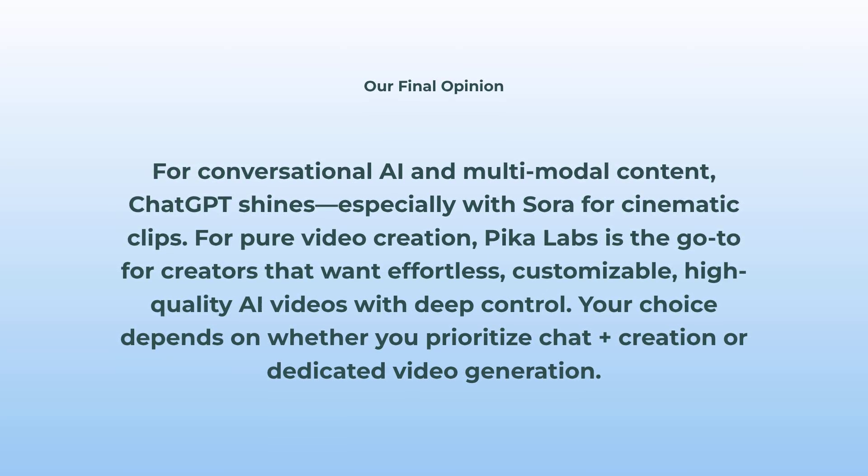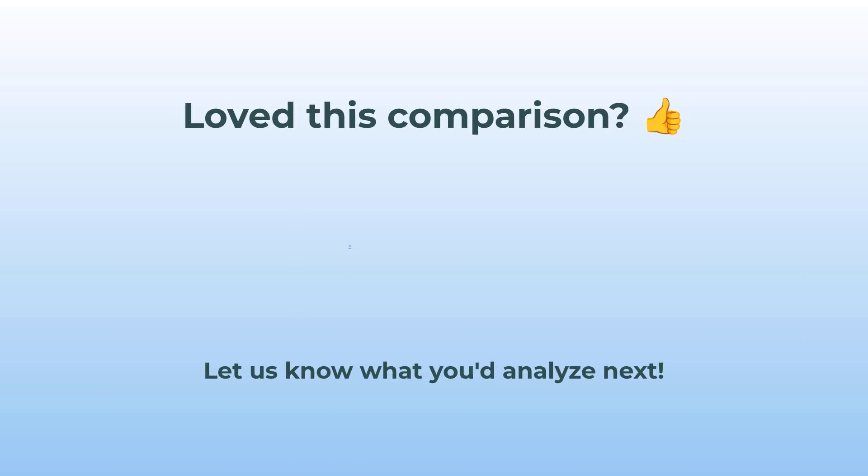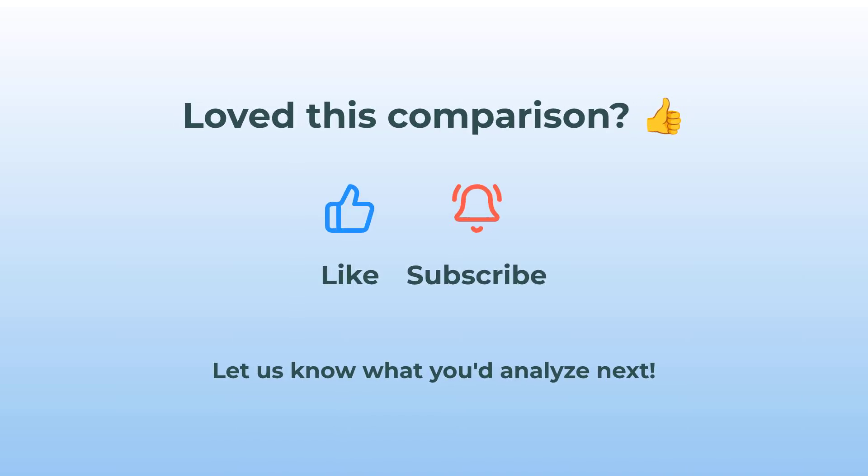Hey, if you found this breakdown helpful, let me know what you want to compare next. Smash that suggestion box below and I'll dig into it.